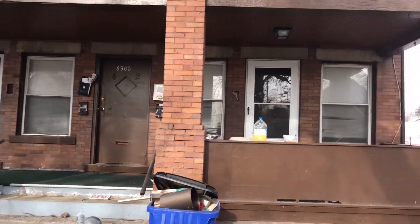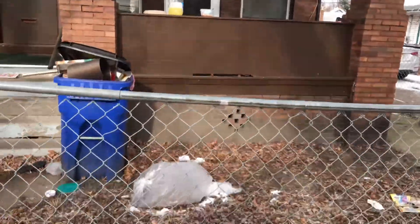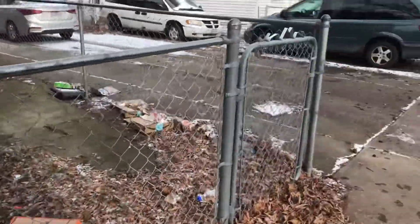We're at 6900 Colgate. I'm going to move out to the apartment number one yard. It's full of trash and it needs to be cleaned up.